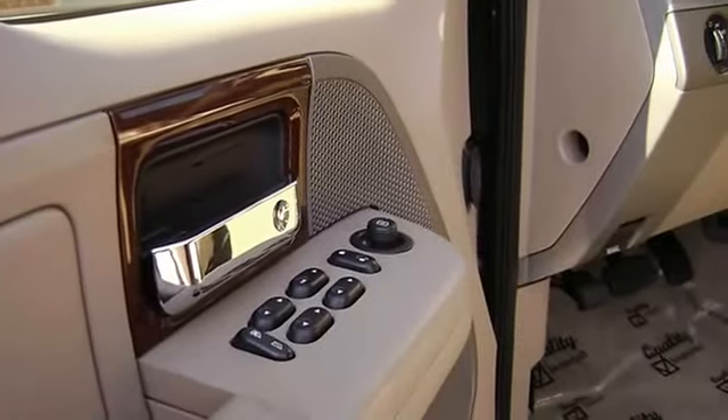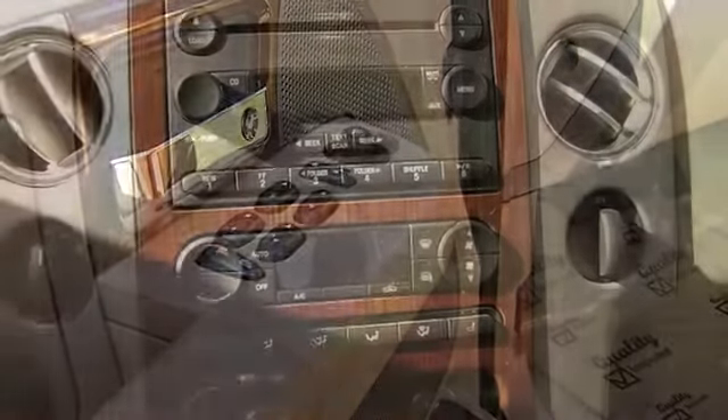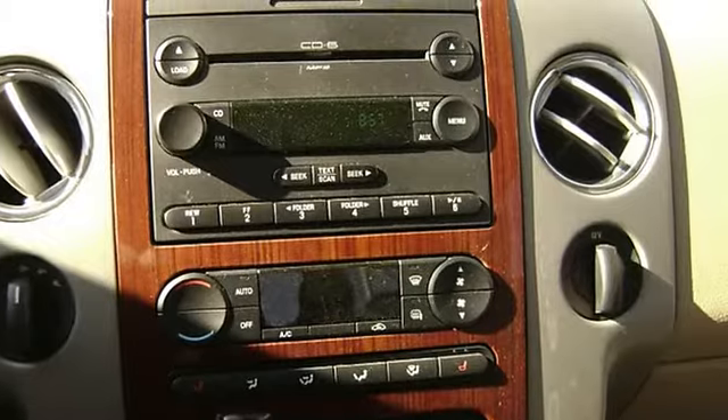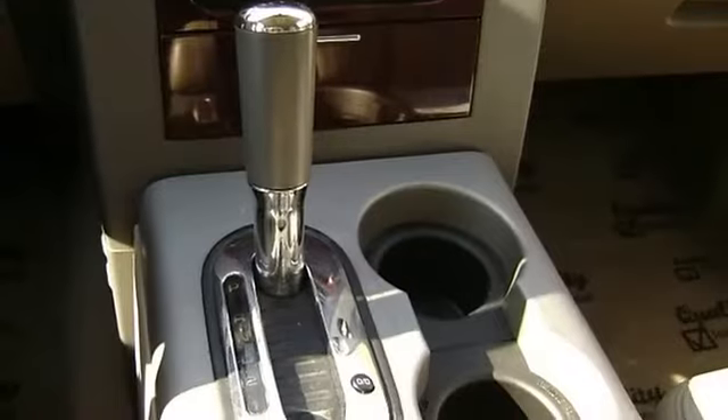This vehicle is so clean it could almost pass as new. Almost new tires. With just 48,884 miles, this car is barely broken in.